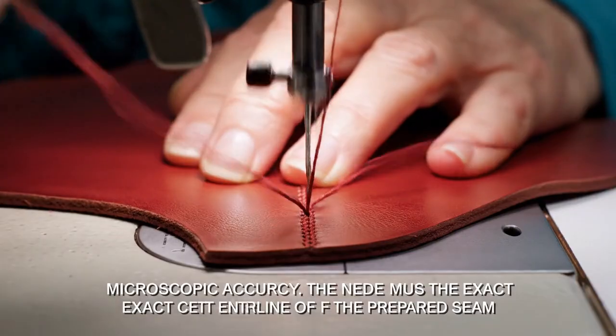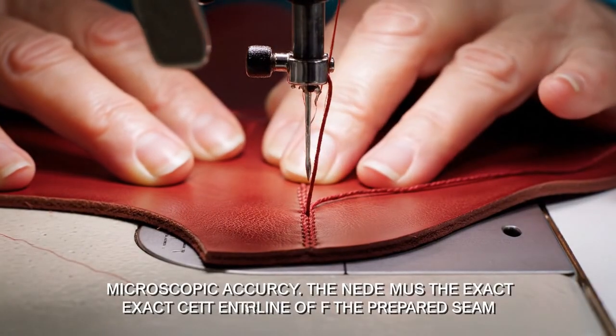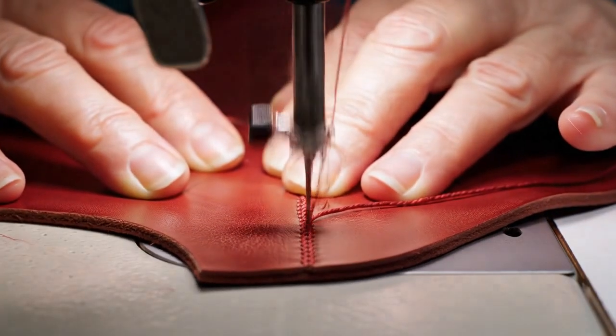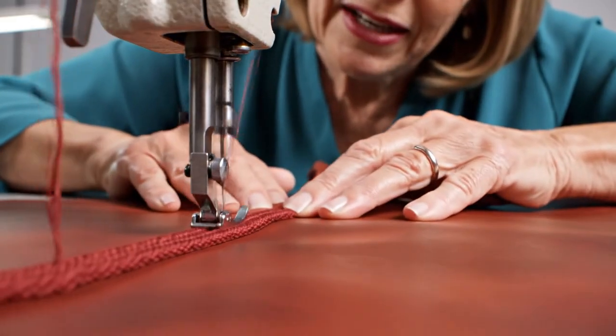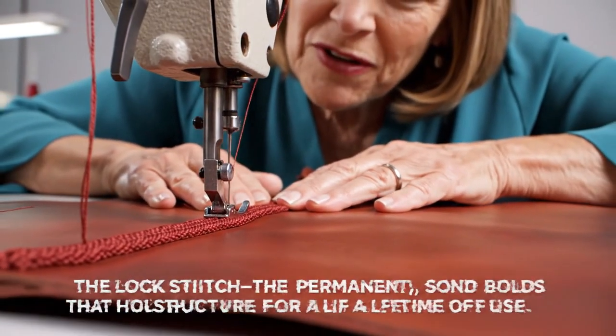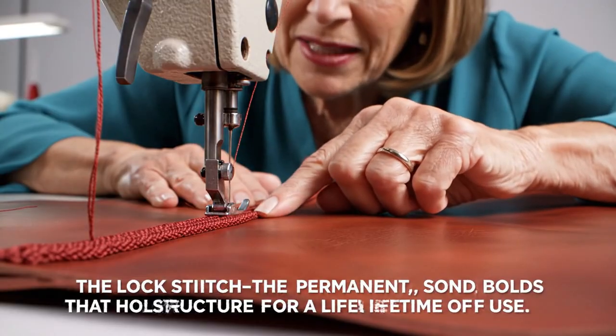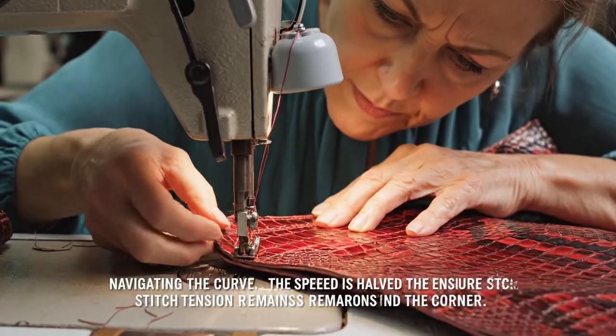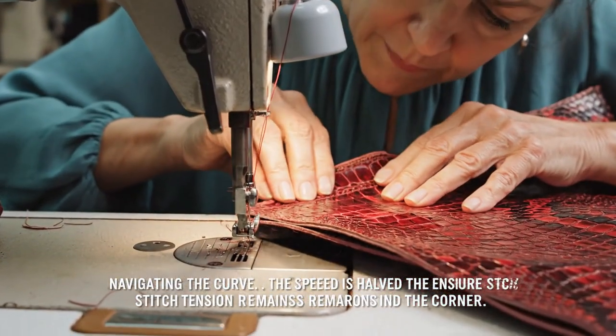Every single perforation is on the mark — a perfect, symmetrical pierce. Microscopic accuracy: the needle must pierce the exact center line of the prepared seam. Lock stitch secured. The tension is perfect — the thread sinks flush with the leather. The lock stitch is permanent.